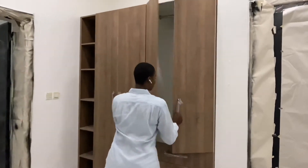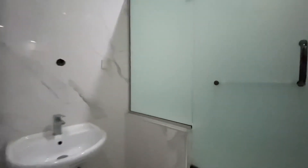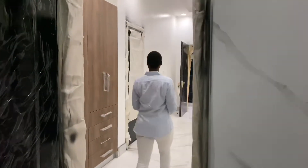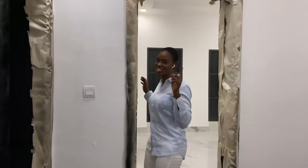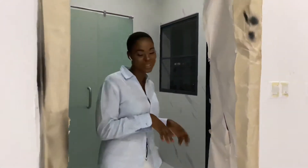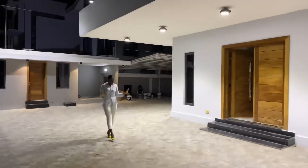Inside the madame's room you have a beautiful closet with plush polished wood finishes. The en-suite bathroom features a shower cubicle with a rainfall shower head, the best shower appliances, a wash-hand sink, a WC, and a water heater. In between the master bedroom and the madame's room is the kiddies' room — strategically placed so both parents can keep an eye on the child. The kiddies' room also has a shower cubicle, WC, and wash basin.